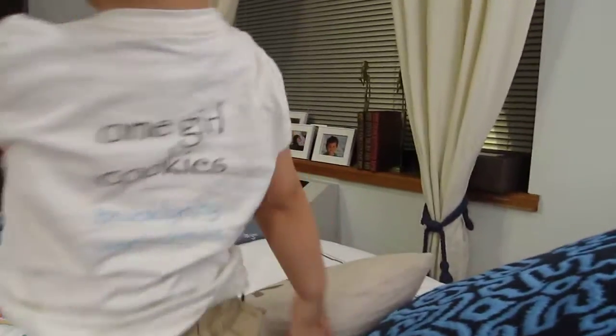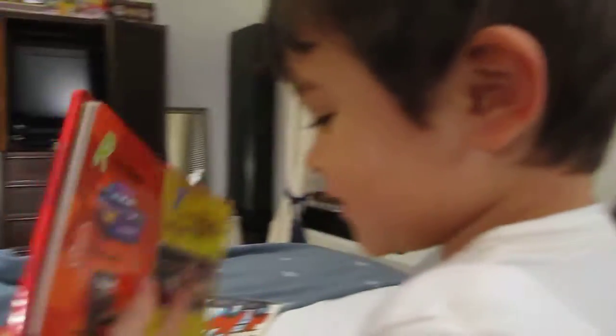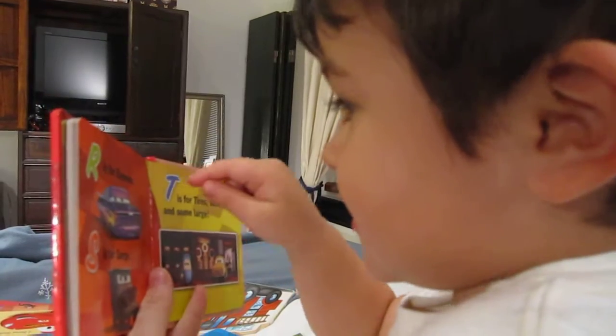P. P. P. Ready? Let's see. You know these two? Three? Yep.